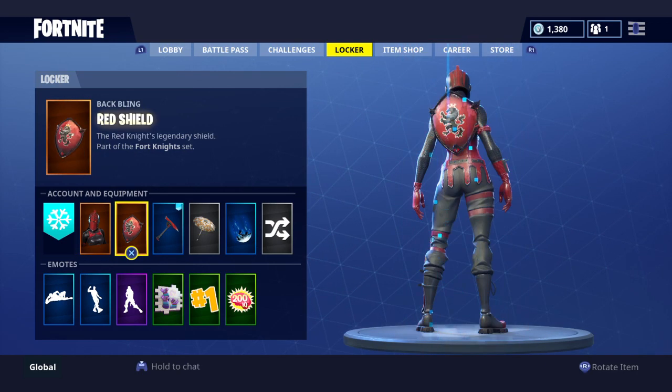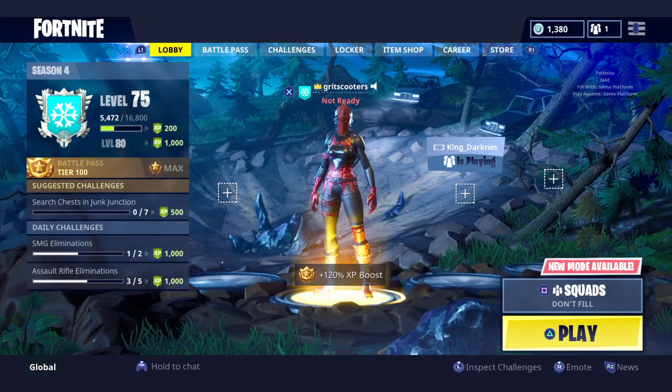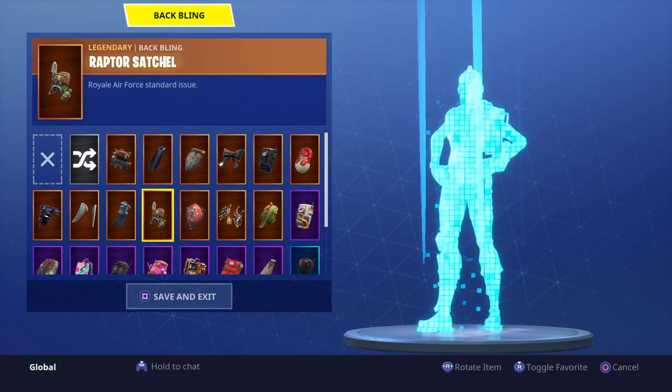All you got to do is just hop on your Fortnite game, log into your account, and then go to your locker. Go to Back Bling and your shield will appear and be right there.